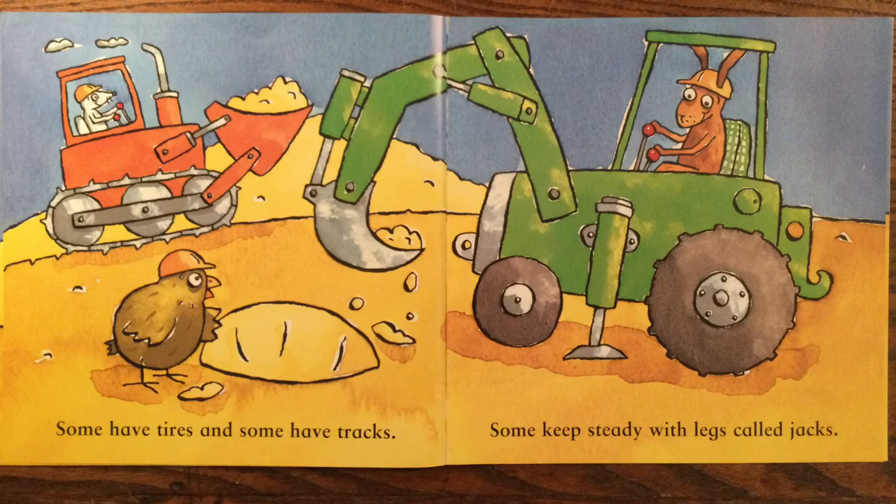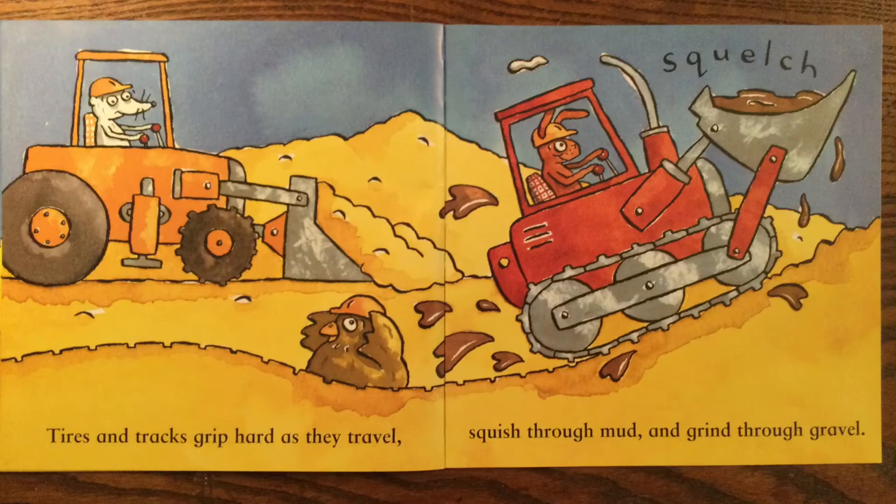Some have tires and some have tracks. Some keep steady with legs called jacks.